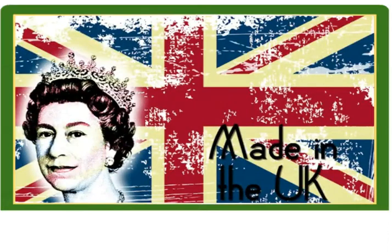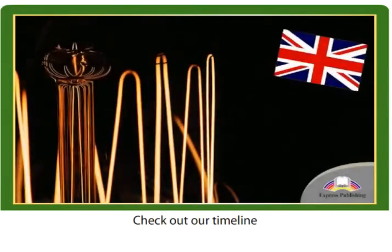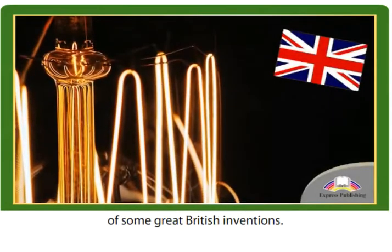Made in the UK. Check out our timeline of some great British inventions.